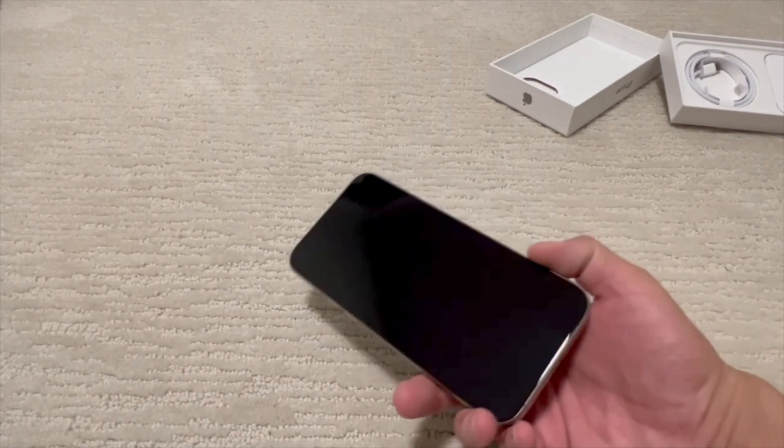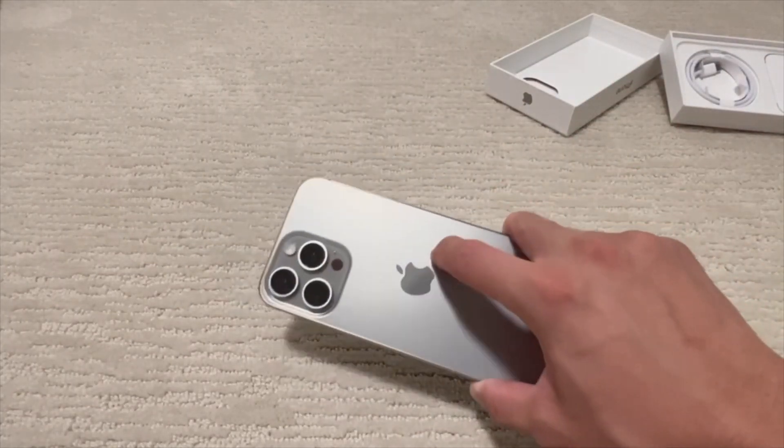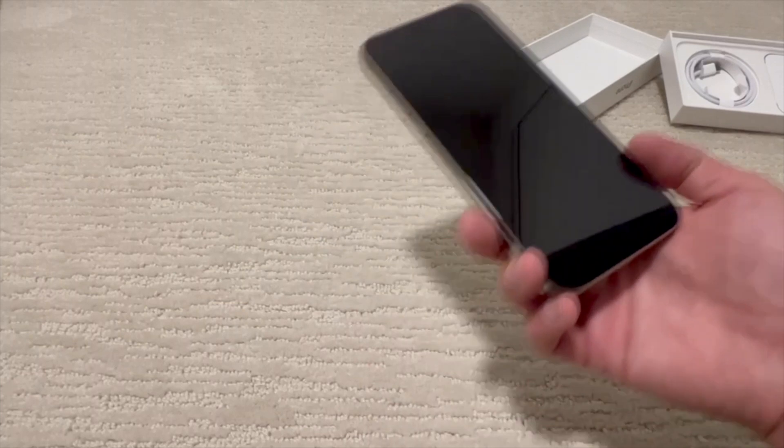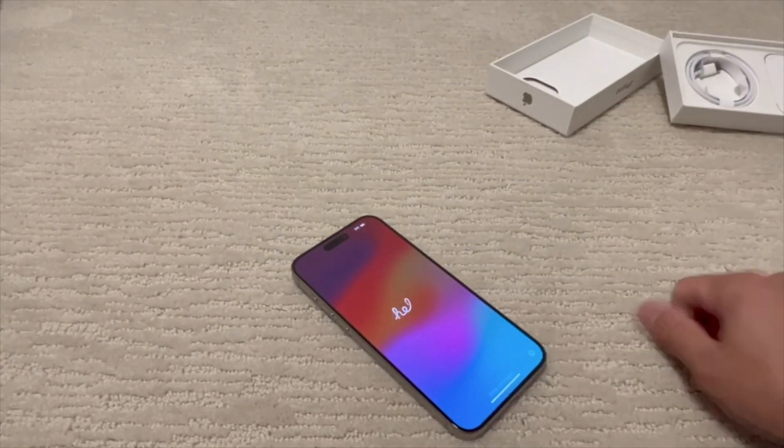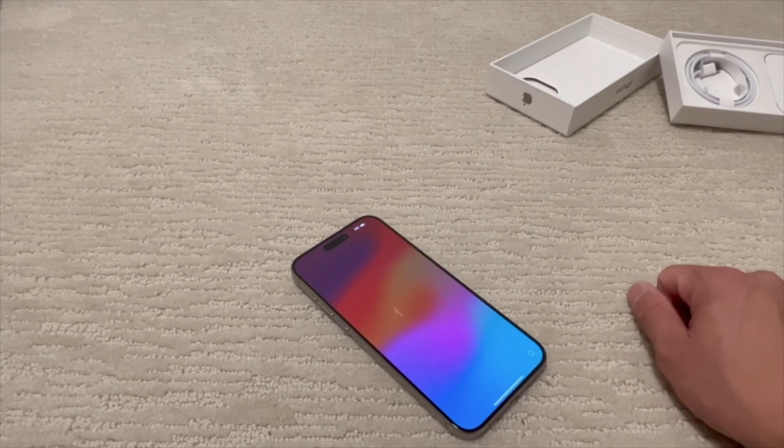Thanks again for watching this quick unboxing review. I may do another video down the road to show the durability of it — maybe a month in or a year. I usually keep my phones for two years, but we'll see with this one. Have a great day, take care.